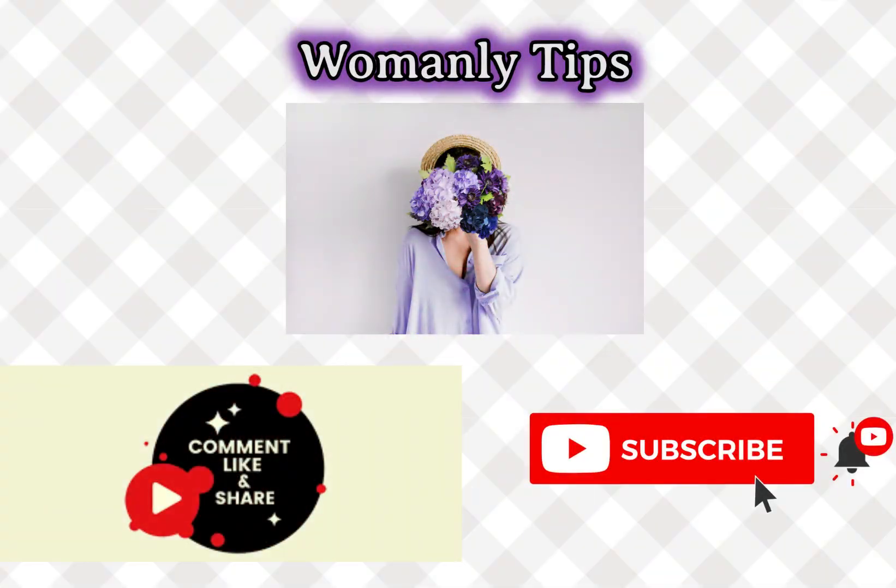If you like the video, give it a thumbs up and share it with your friends. For more tips and advice, subscribe to the channel.